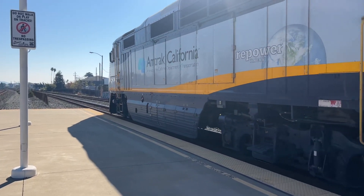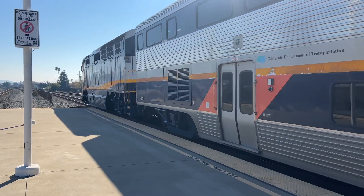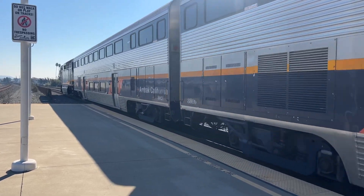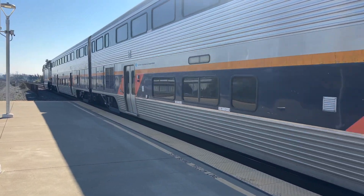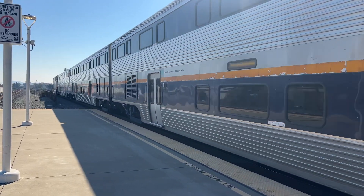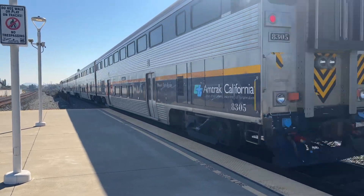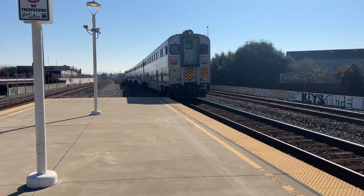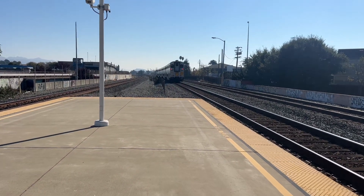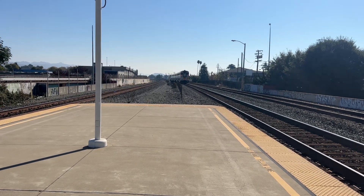I guess the trains are clear to go. That's Mount Tamalpais — 8305 Mount Tamalpais. So 2006. There goes that train off to San Jose Diridon Station. Thank you for watching. These trains will be back on schedule.